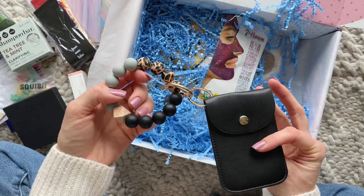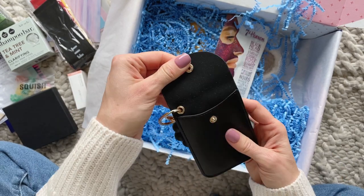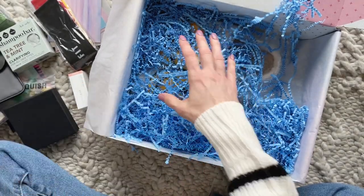Here we have one of my favorite items in the box — how pretty is this? A beaded wristlet keychain. It also has a spot for cards and coins, and I think this is so stinking cute. And here we have a blackhead purifying peel-off mask, just something fun to have on hand for spa nights at home.